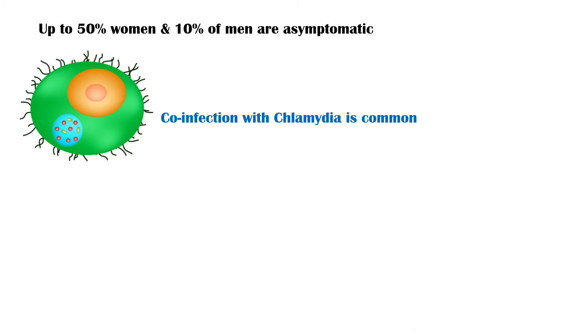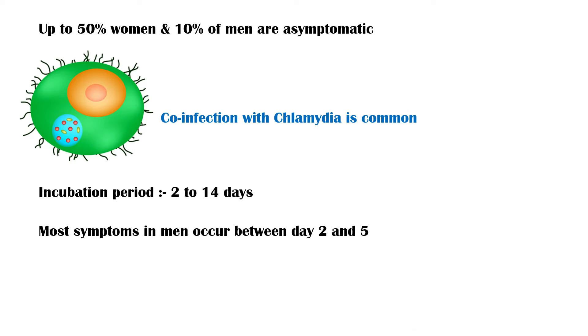The period between the initial infection and symptom onset is about 2 to 14 days, and most symptoms in males occur between day 2 and day 5.